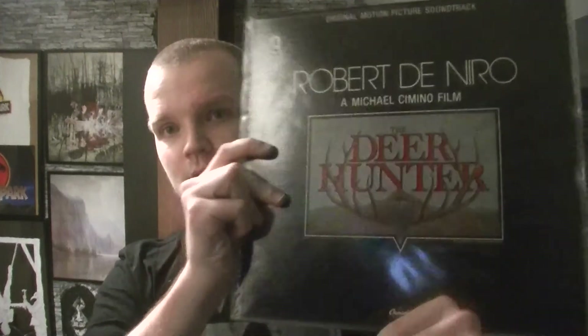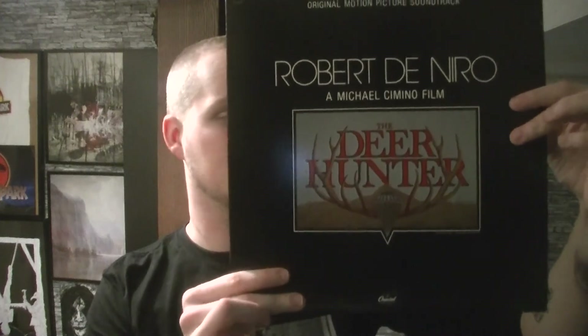Next one is also a classic from Michael Cimino: Deer Hunter vinyl. I believe this was produced by John Williams. It's a very short soundtrack — the longest song is almost four minutes long. It's a really short soundtrack but either way it's a good soundtrack. Who doesn't know Deer Hunter? In my opinion that's a modern-day classic, so please, for the love of God, go and watch Deer Hunter as well. It's a war movie as well.